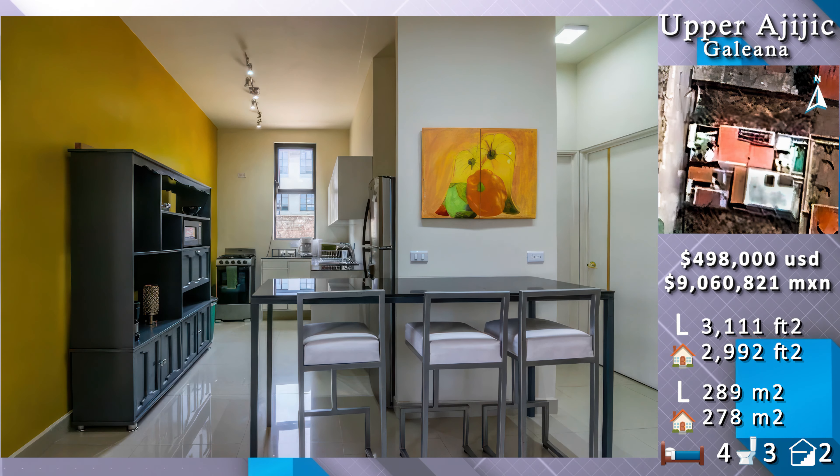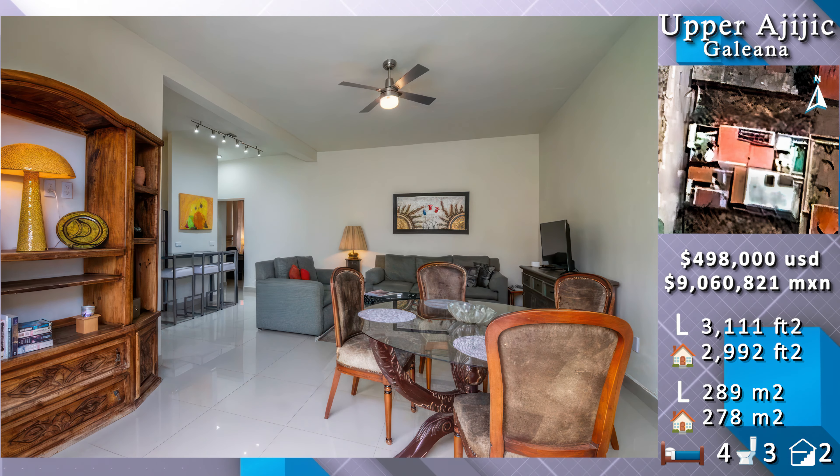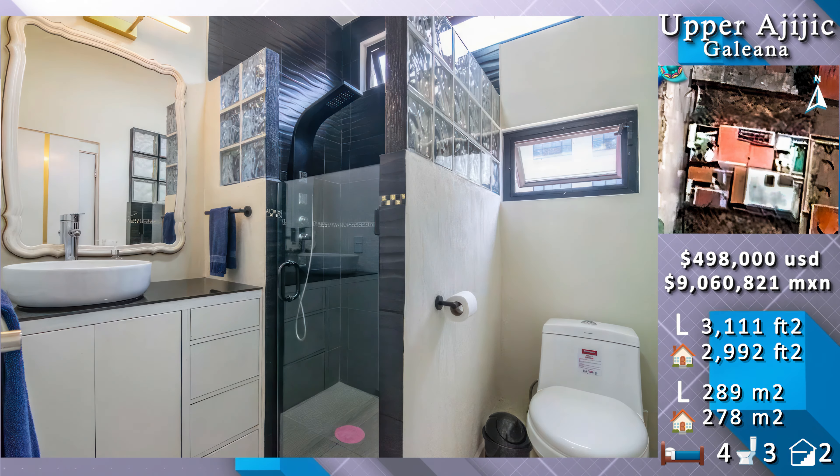The upper unit with functional kitchen, kitchen bar, a dining and living space, an open terrace, and its two bathrooms.